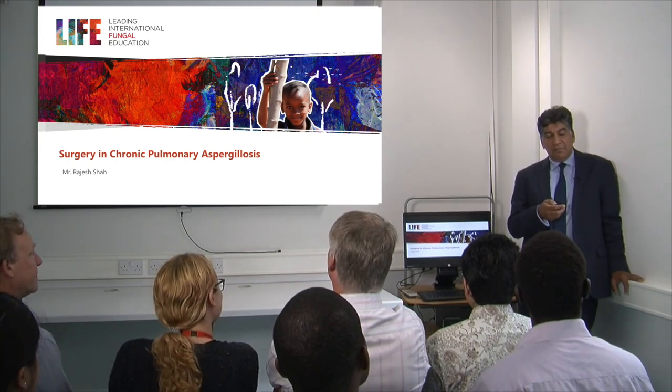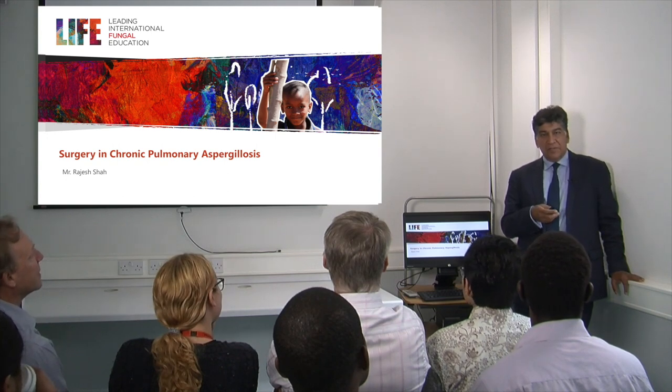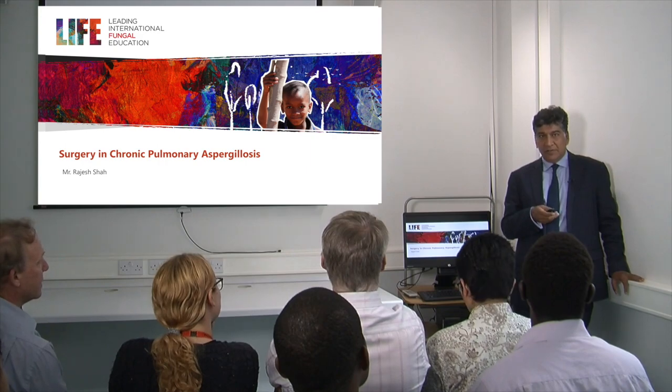I'm Mr. Rajesh Shah. I work at the University Hospital of South Manchester. I'm a consultant thoracic and transplant surgeon. I'm also the clinical director of cardiothoracic services.